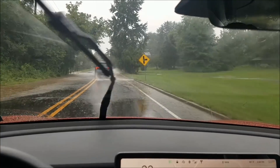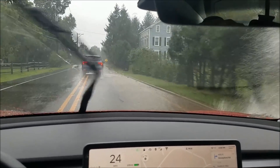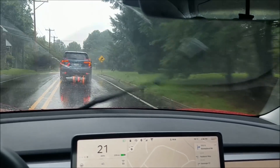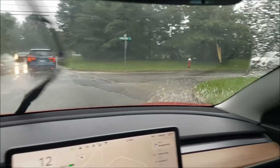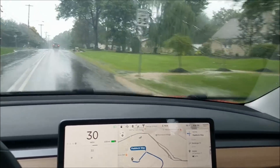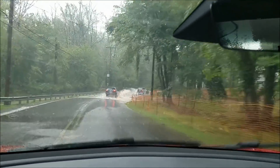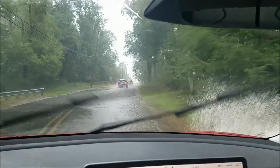Another puddle — just trying to show everyone it does just fine. Another big puddle here. Let's drive a little slower through another big puddle.